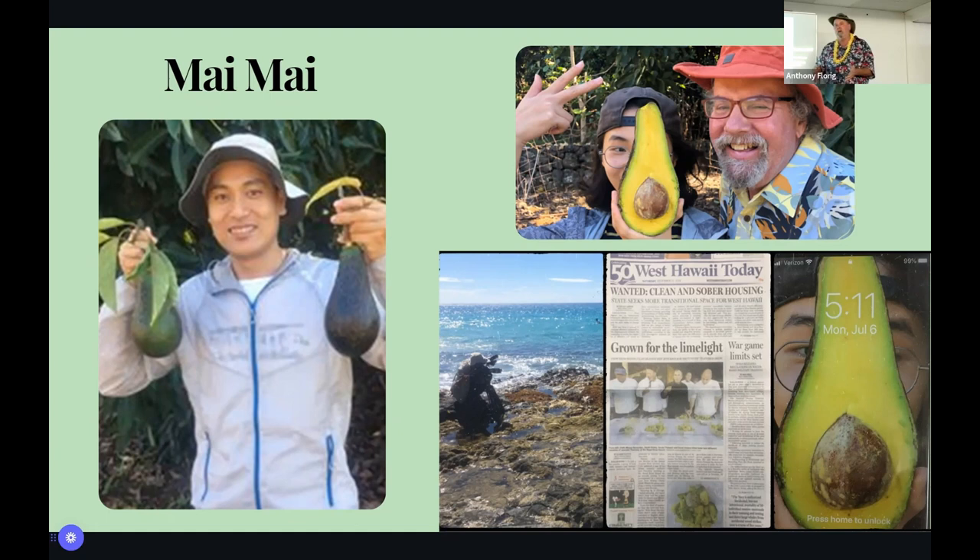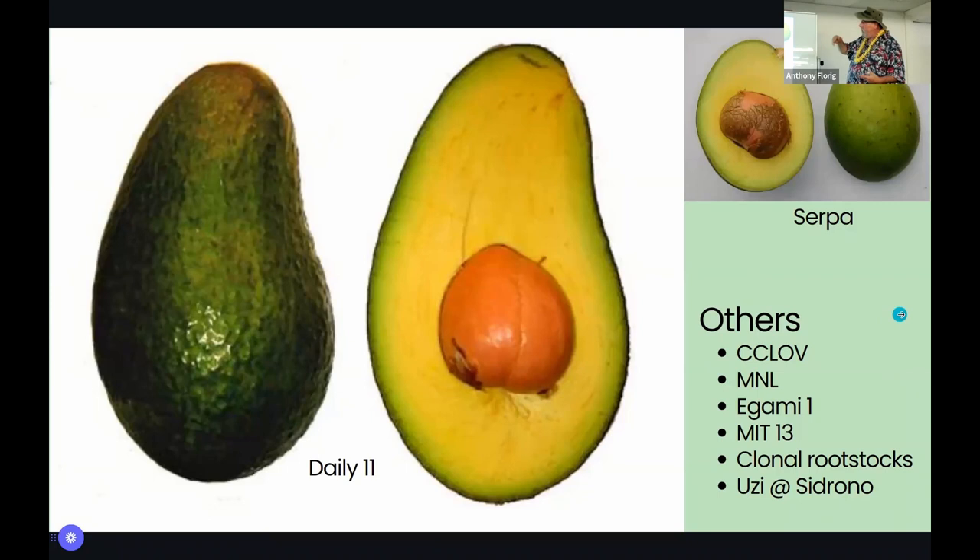CCLOV is at the Captain Cook Experiment Station left of the Vargas tree. I never paid it much attention because it was lime green and bumpy like Sharwell, but it turns out the oil content was more than Sharwell. Daily 11 was the second most lace-bug-resistant variety we found — the leaves last about 11 months before it defoliates. Unfortunately, someone broke into my farm, jumped the 6,000-volt electric fence, and stole all of them off the tree last year.